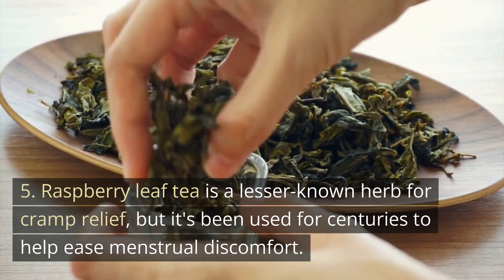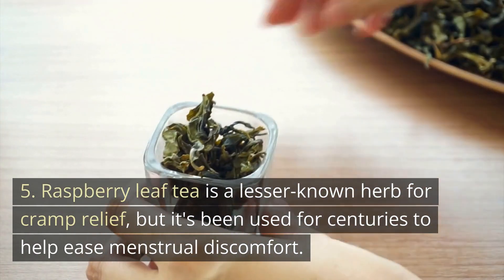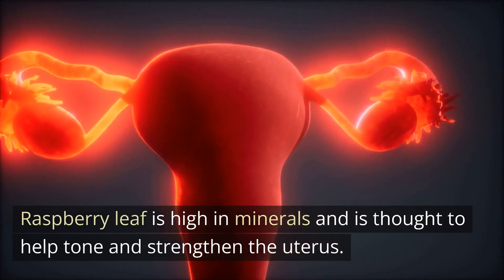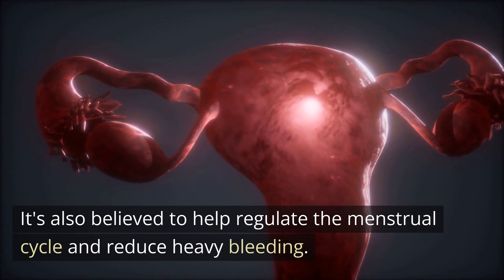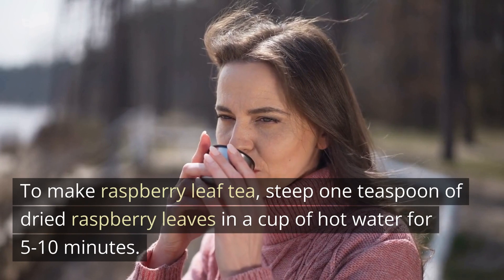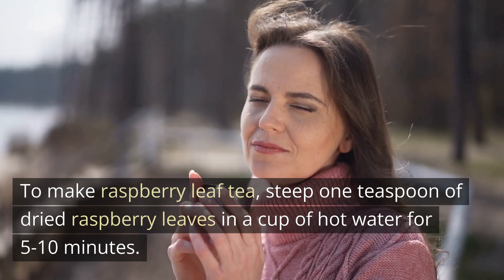5. Raspberry leaf tea is a lesser-known herb for cramp relief, but it's been used for centuries to help ease menstrual discomfort. Raspberry leaf is high in minerals and is thought to help tone and strengthen the uterus. It's also believed to help regulate the menstrual cycle and reduce heavy bleeding. To make raspberry leaf tea, steep 1 teaspoon of dried raspberry leaves in a cup of hot water for 5 to 10 minutes.